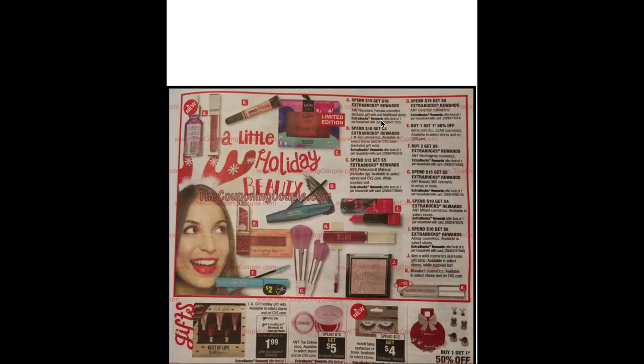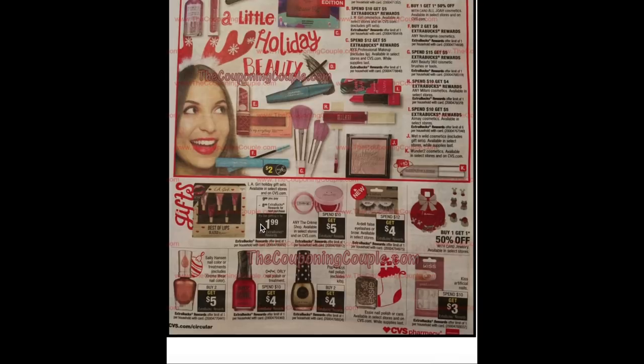Moving on to cosmetics: spend $15 get $10 on Physicians Formula — excludes gift sets and trial/travel sizes. Note that the Thanksgiving deals from the 22nd to the 24th is also spend $15 get $10 and that does include gift sets, so wait till later in the week if you want gift sets. Spend $10 get $5 on LA Girl excluding gift sets. Spend $12 get $5 on NYX excluding lip products. Spend $15 get $6 on CoverGirl. Buy one get one 50% on JoAh. Neutrogena is buy two get $6. Beauty 360 cosmetics brushes or tools spend $15 get $5. Milani is spend $10 get $4 — it was a better deal this week at spend $10 get $7. Almay is spend $10 get $5 with a limit of 6. The LA Girl holiday gift sets are $9.99 — buy one and get an $8 ECB making it $1.99.